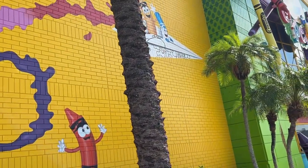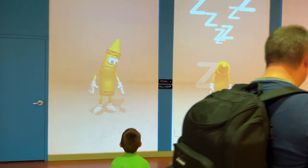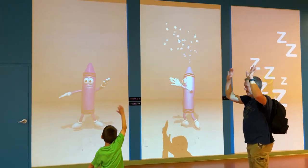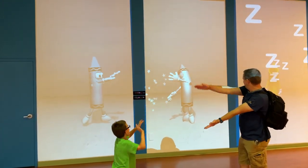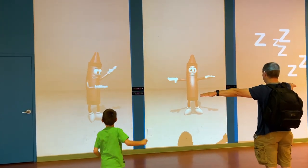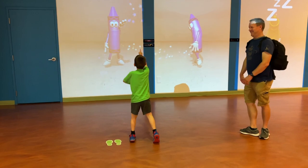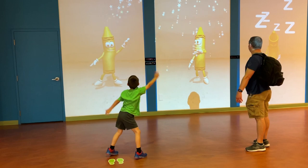We've got a fun airplane up here — this is one of our favorite features. You get the full effect here; it won't turn all the way around, that's true.